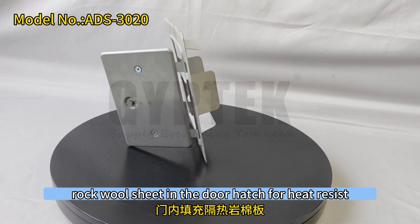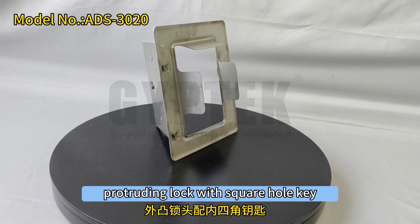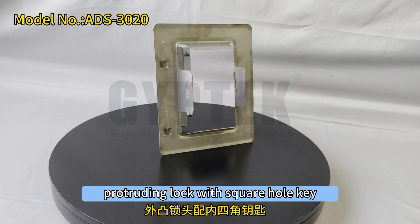The door hatch features a rugwood sheet for heat resistance and an acoustic felt inlay. It is secured with a protruding lock with a square hole key.